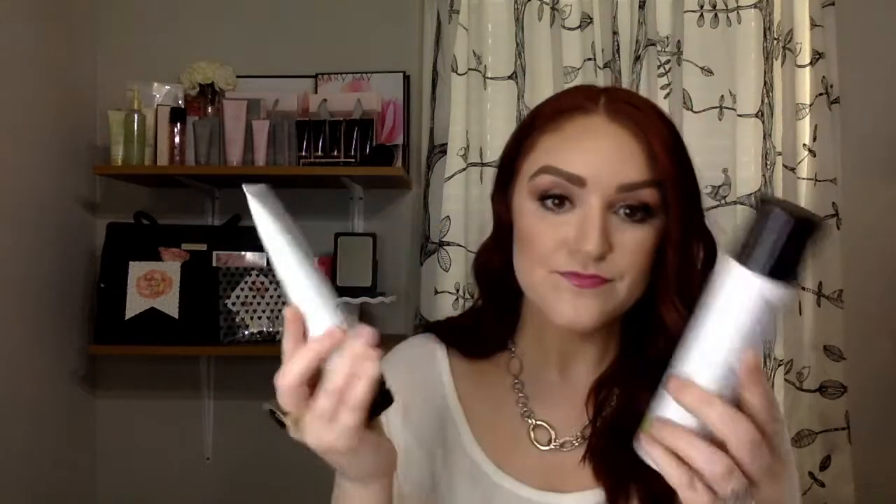Salicylic acid can be found in the cleanser as well as the toner in our Clear Proof line. It works great on non-inflamed acne — those would be like whiteheads and blackheads. Salicylic acid directly dissolves the keratin plugs and regulates your skin cells; it works kind of like an exfoliator. We also have benzoyl peroxide, found in the spot treatment. Benzoyl peroxide is the most effective acne-fighting ingredient you can get without a prescription. It works best on traditional inflamed acne — the ones that you can pop. Salicylic acid for blackheads, benzoyl peroxide for inflamed acne.